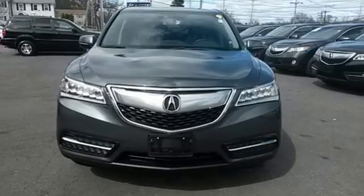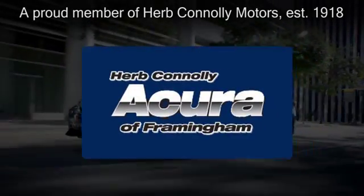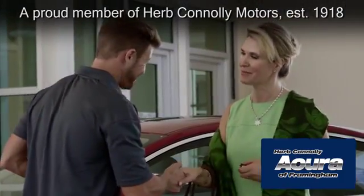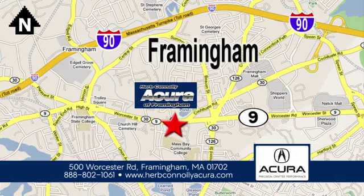Come in for a test drive today. Herb Connolly Acura of Framingham, part of the Herb Connolly Automotive Group, where the customer comes first. We're located at 500 Route 9 East in Framingham.